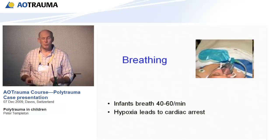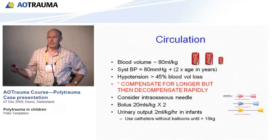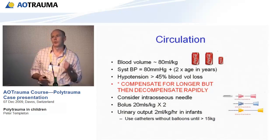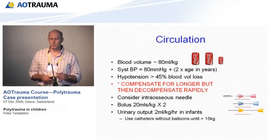This is the most important slide. C is for circulation. Blood volume varies from 100 mls per kilo in infants up to 70 mls per kilo in teenagers, just like an adult. If you take a 10-kilogram child, they have a blood volume of approximately 80 mls per kilo — that's 800 mls, which is 2½ cans of Coke. That is their entire blood volume. Blood pressure is 80 mmHg plus 2 times their age in years. They can maintain their blood pressure until stage 3 or stage 4 shock — up until they lose 40 to 45% of their blood volume — much longer than adults.